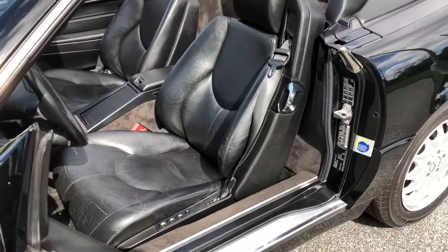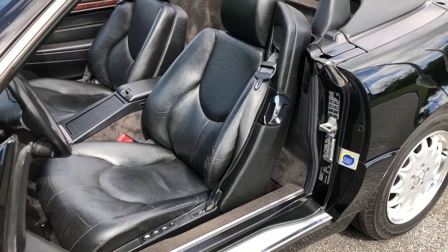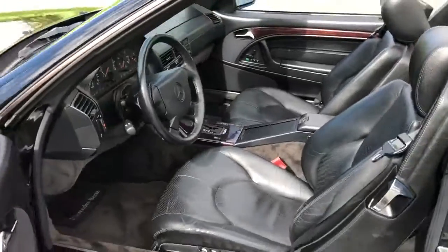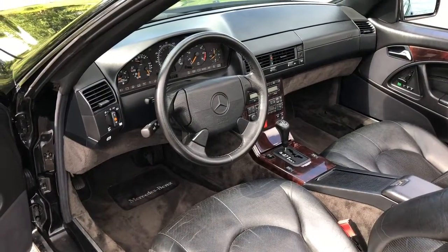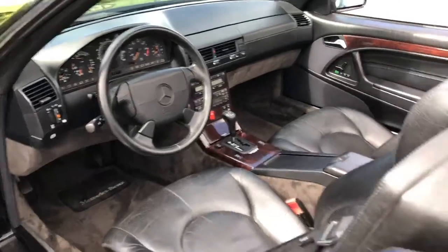I've personally driven this car upwards of 50 miles, and it reacts like a brand new one — tight suspension, sound motor and driveline. No leaks.